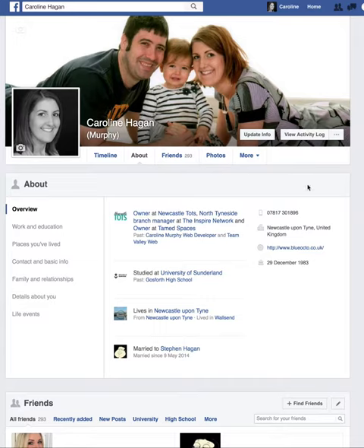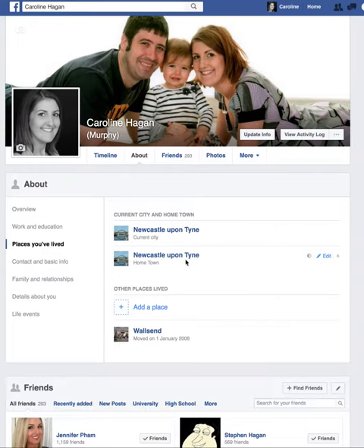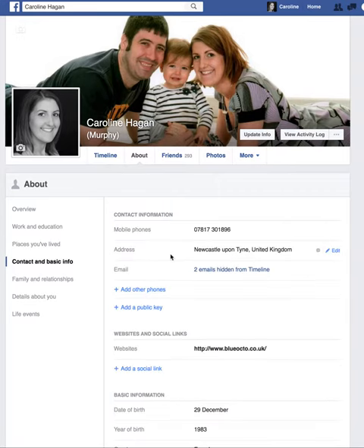The easiest and quickest way to do this is on desktop. If you go to the update info button on your profile, you can add a workplace here — you can see I've got my business here, Blue Octo. And you can add places that you live or maybe work, so you might be from another country or region but you're now living wherever you are. And maybe you want to add some basic contact information as well.